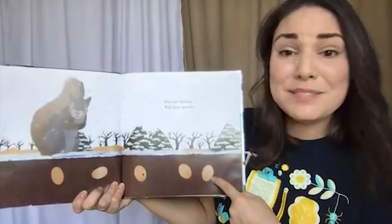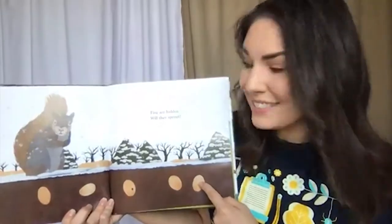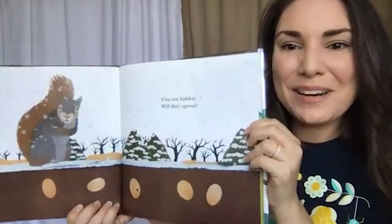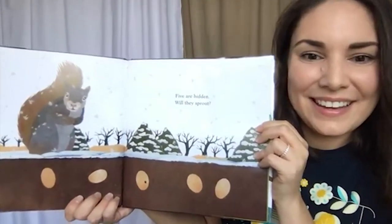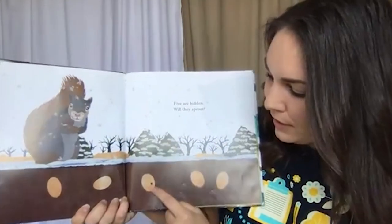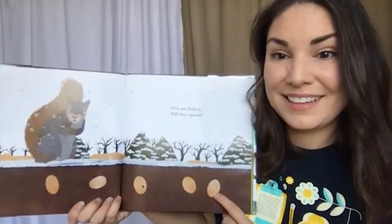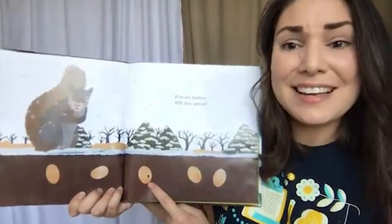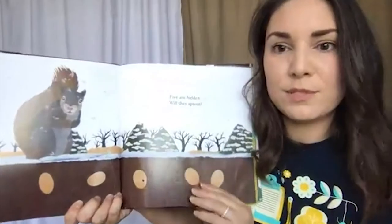Squirrels usually remember where they buried their acorns, but sometimes they forget. And acorns, after all, are seeds. Five are hidden — will they sprout? There are one, two, three, four, five acorns underground. I notice that this one in the middle is a bit different — it has a hole in it. I wonder if all of them will sprout, or if maybe only this one will.